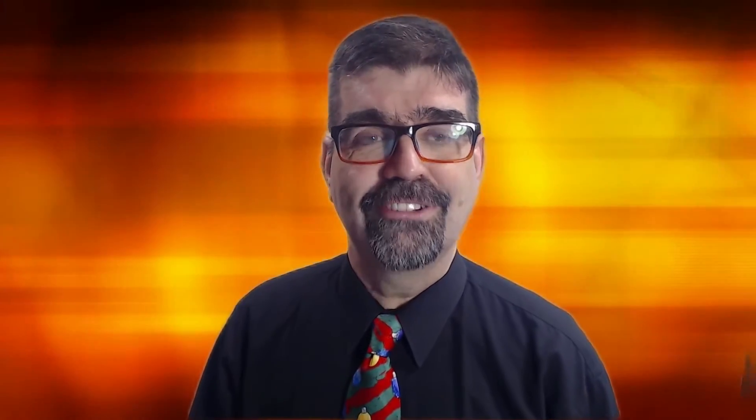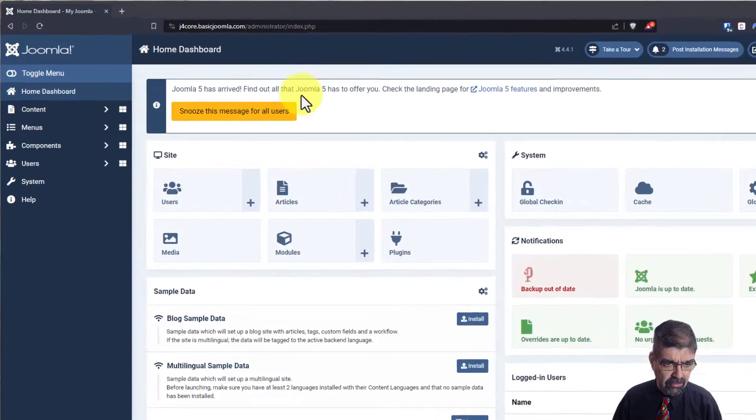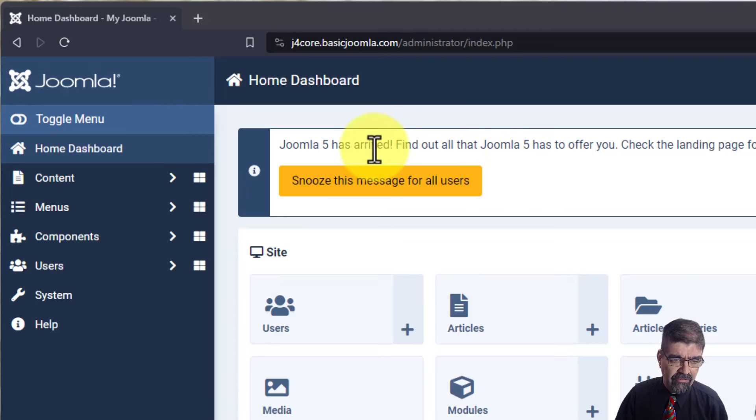All right, now let's turn our attention to the screen and we will see how to turn this reminder off. There it is up at the top of your Joomla 4 site telling you Joomla 5 has arrived. Now you can snooze this message for all users, but some people have had problems clicking on that, so here's how you can just turn it off.